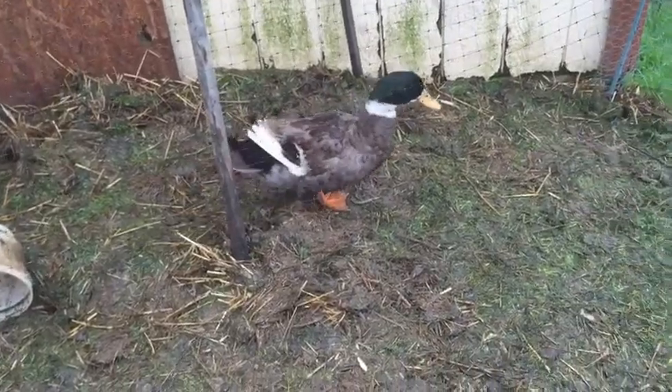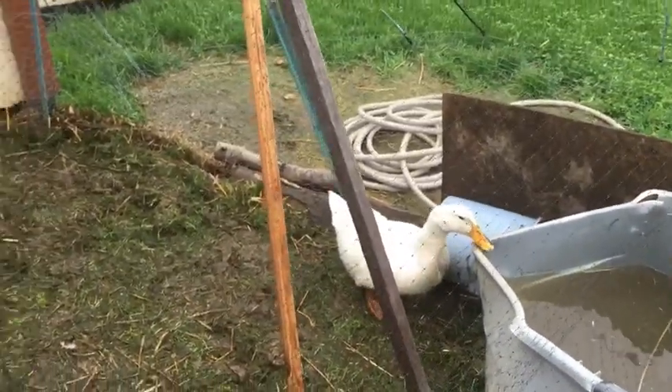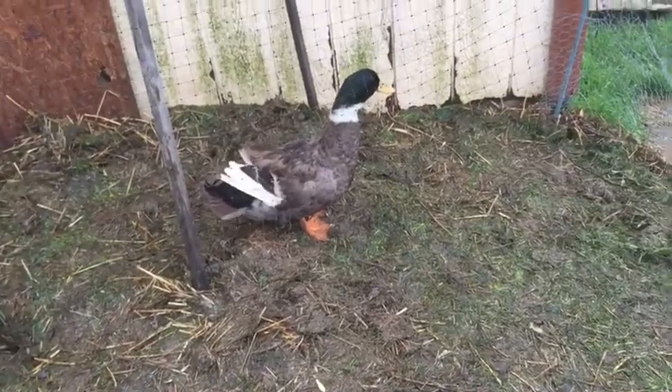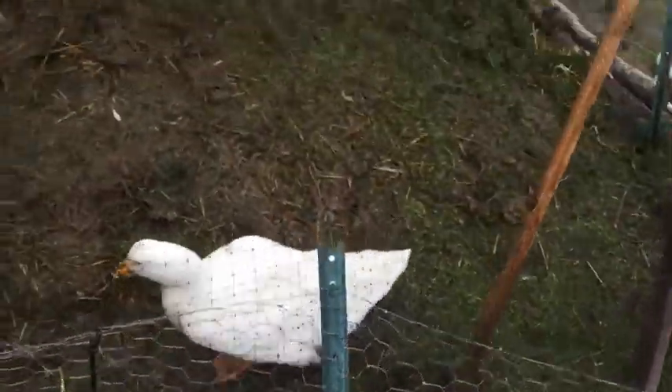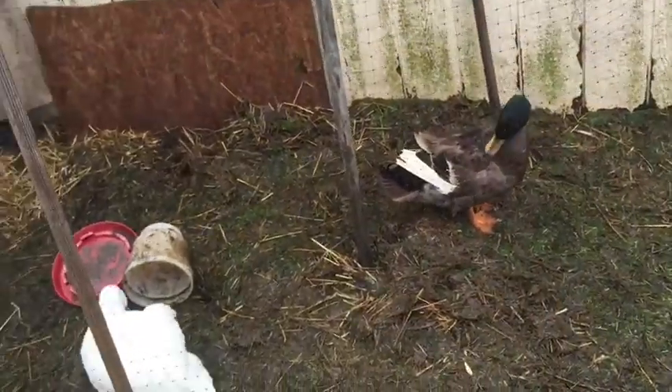We still don't know if the geese are fertile or not — we'll see in the next couple of days. We don't know if that one's a male or female, so hopefully we'll find out. Hopefully we'll be having baby goslings soon.